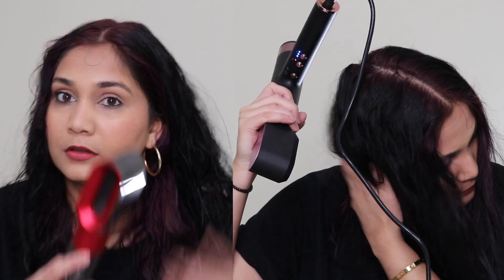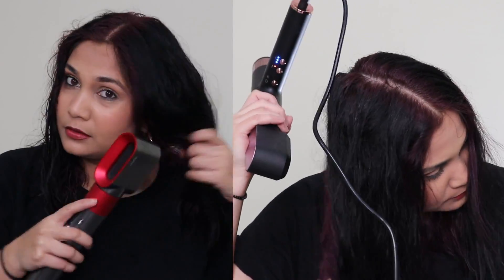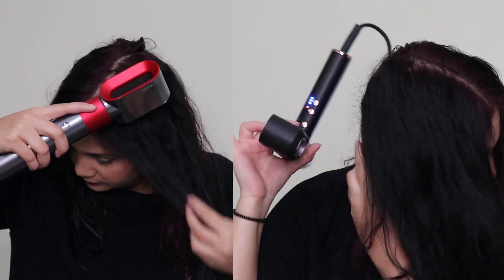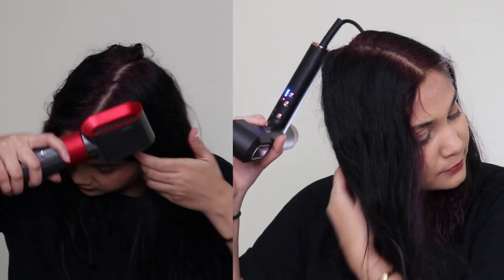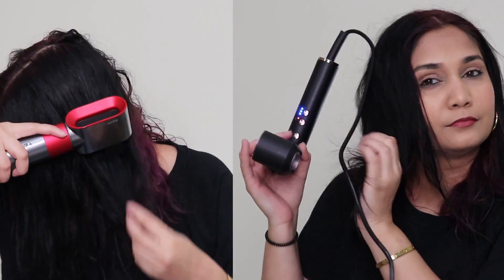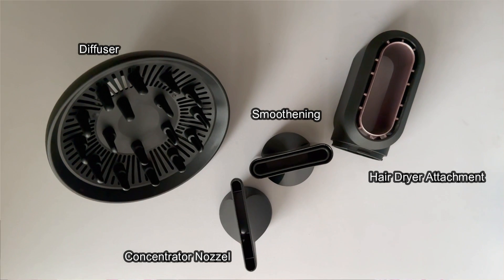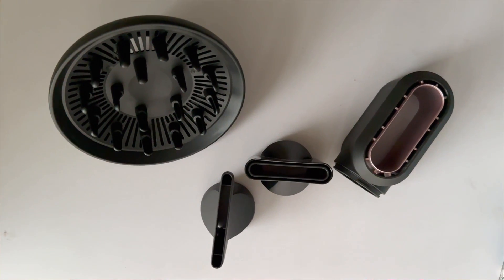I dried one side of my hair with Dyson — it was pretty quick, because of its powerful motor. The other side I dried using the Agaro BLDC Professional Hair Dryer with the same hair dryer attachment on both. You can see the similarity in time duration — both perform very well. This motor and this motor both equally perform because both are BLDC and both are powerful motors. The Agaro is a professional hair dryer with other attachments I'll tell you about as well.